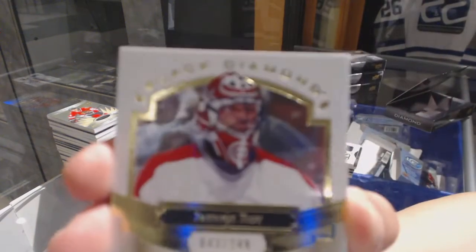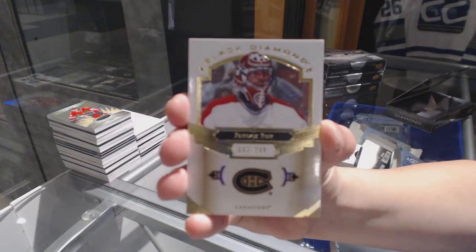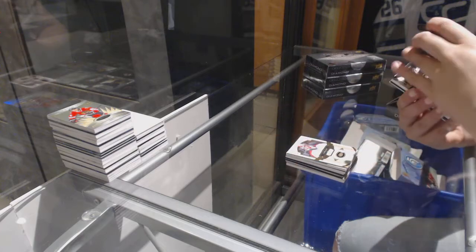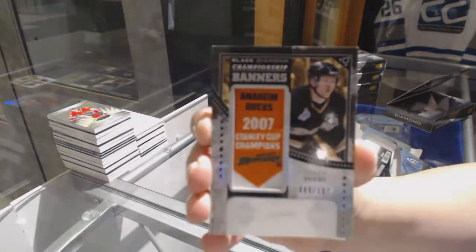We've got a base card numbered to 249 for the Montreal Canadiens, Patrick. A championship banners numbered to 107 for the Anaheim Ducks, Corey Perry.